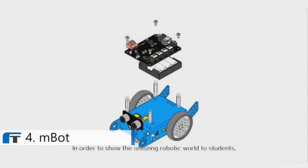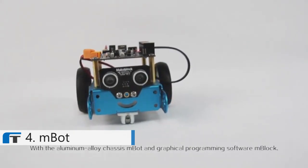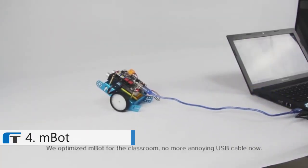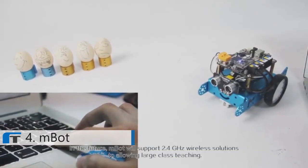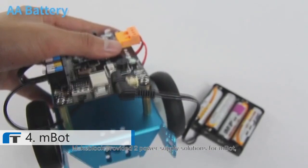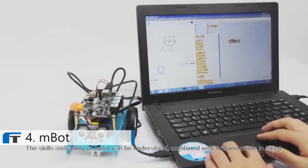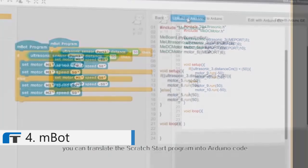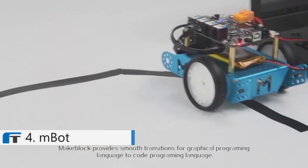In order to show the amazing robotic world to students, we developed a cute economical robot for M-Core called M-Bot. With an aluminum alloy chassis, M-Bot and the graphical programming software M-Block allow students to start robotics projects quickly. We optimized M-Bot for the classroom — no more annoying USB cables. Instead, we added a Bluetooth module for remote control. In the future, M-Bot will support 2.4 GHz wireless solutions to allow for larger classroom teaching. M-Bot offers two power supply solutions: four AA batteries or one rechargeable lithium battery. Combined with the Arduino mode in M-Block, you can translate the Scratch-style program into Arduino code and upload it to the Arduino board, allowing the robot to run offline. M-Block provides a smooth transition from graphical programming language to code programming language.